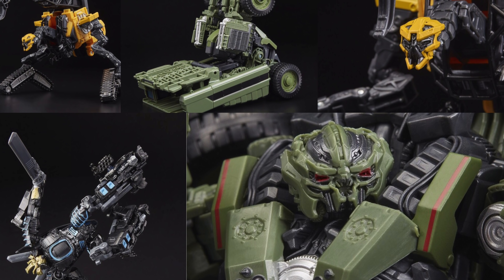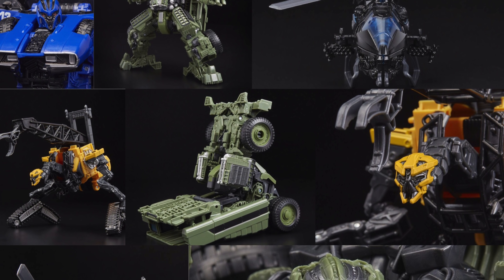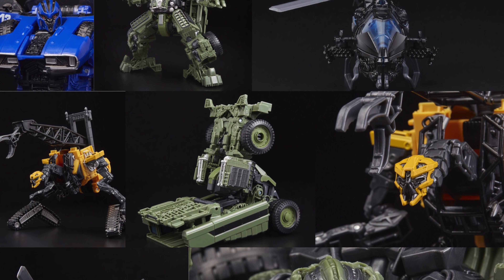These figures all look absolutely amazing — there is no release here that I think is a downgrade from its original counterpart. Some figures, such as Hightower, are getting their first ever entry into the toy line and he looks really awesome. It's great to get more Constructicons, as the Studio Series Devastator is definitely one of the most hyped and sought after pieces from the Studio Series line. I really like Dropkick — a massive improvement over the original — and Long Haul just looks phenomenal; he'll probably be the best figure from this entire wave.